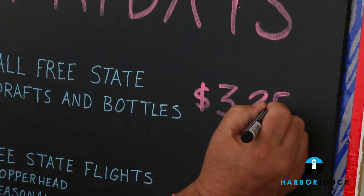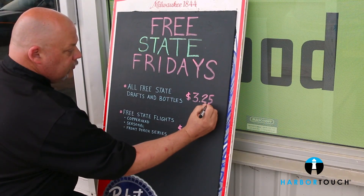We love how easy it is to add new items or adjust pricing. We run beer specials and certain deals on different days of the week, and it takes less than a minute to update the system.